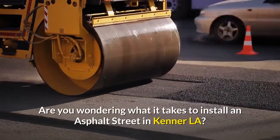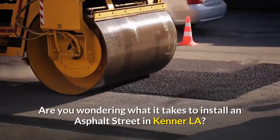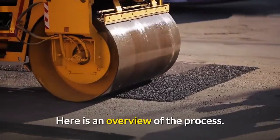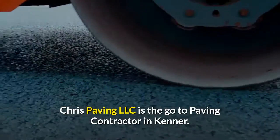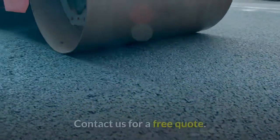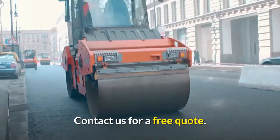Are you wondering what it takes to install an asphalt street in Kenner, Louisiana? Well, here is an overview of the process. Chris Paving is the go-to paving contractor in Kenner. Contact us for a free quote on your paving project.